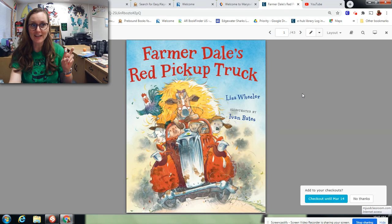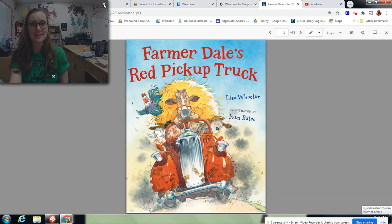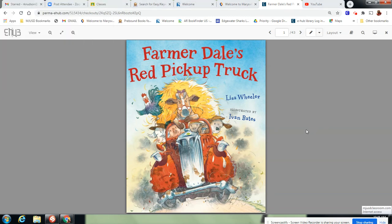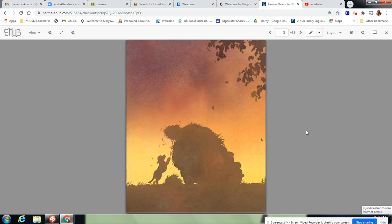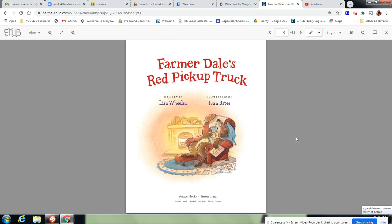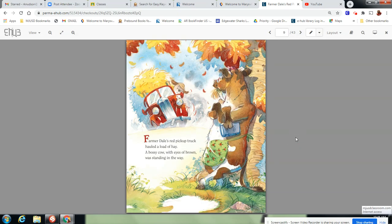We don't have to check it out, but we can read it. I can check it out for two weeks, but I just want to read it right now, so I'll say no thanks. Here we go, let's read this story. Farmerdale's Red Pickup Truck by Lisa Wheeler. It scrolls through every page that you would see in the book if you had it in your library — even their dedications. Farmerdale's Red Pickup Truck hauled a load of hay.